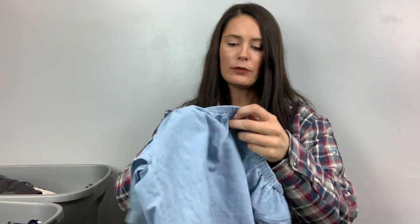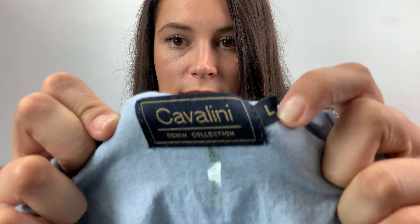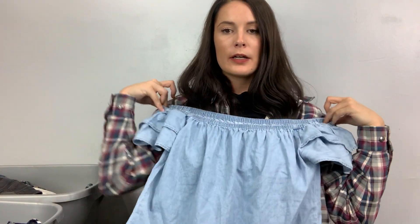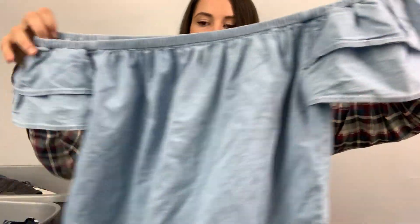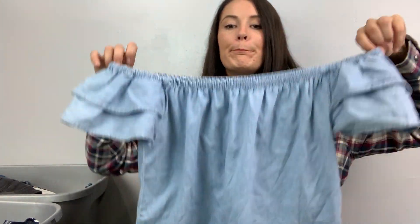More sweaters for my Poshmark closet. I don't know what this brand is, but I really like the style. It's Cavallini, size large, chambray off-the-shoulder shirt. This is what I liked about it, obviously. I hate photographing off-the-shoulder shirts, but I like them.